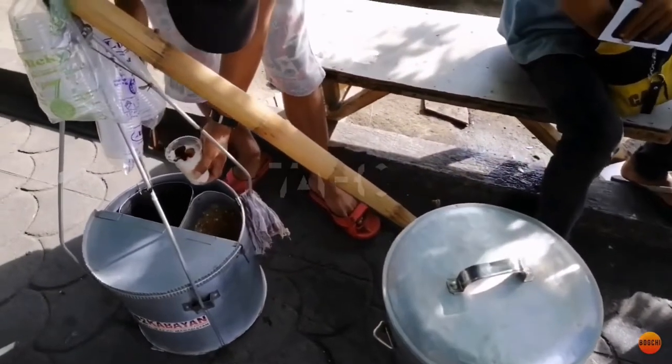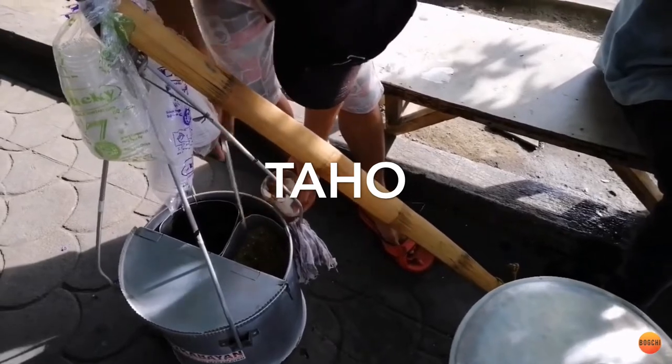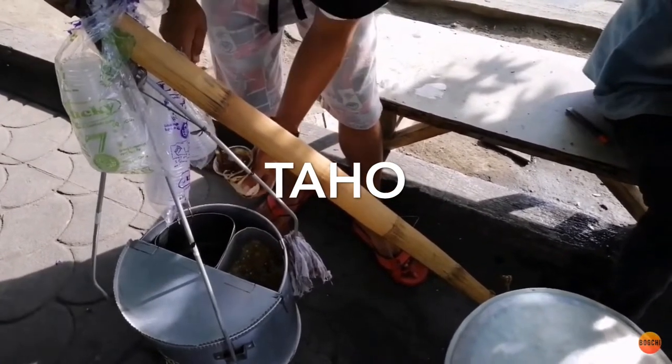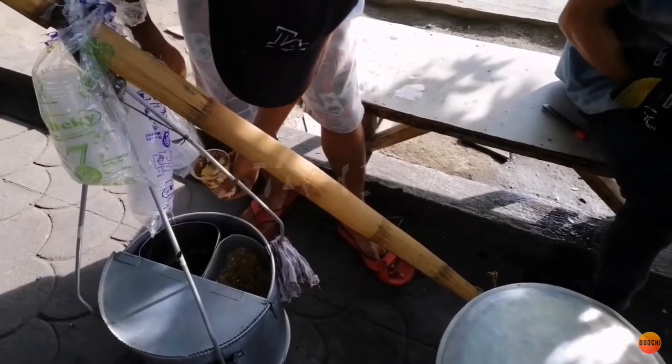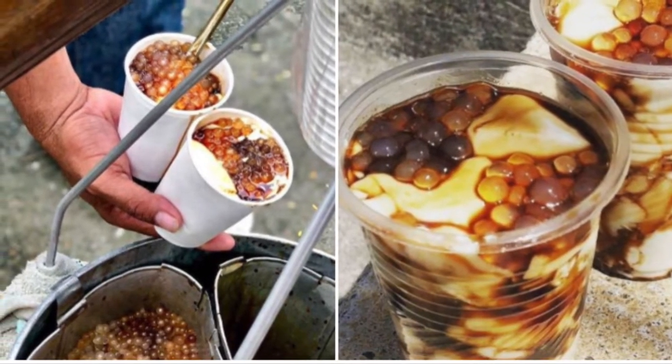Second on our list: Taho is a Philippine snack food made of fresh soft silken tofu, arnibal sweetener and flavoring, and tapioca pearls. This staple comfort food is a signature sweet, and taho peddlers can be found all over the country.